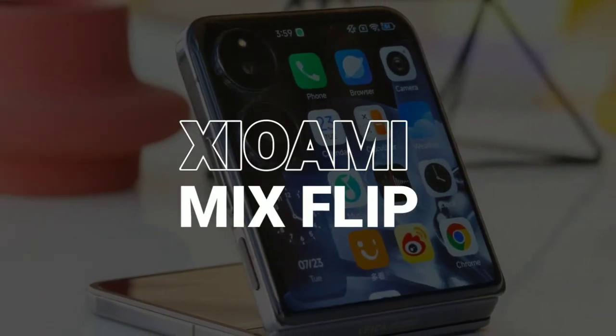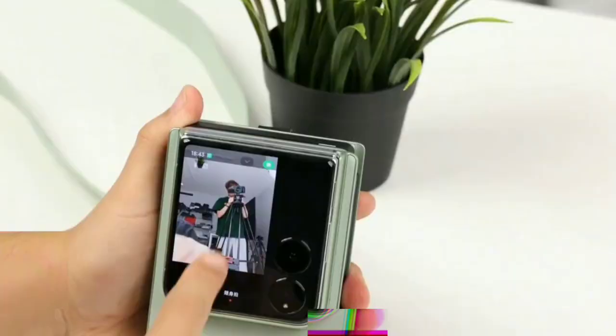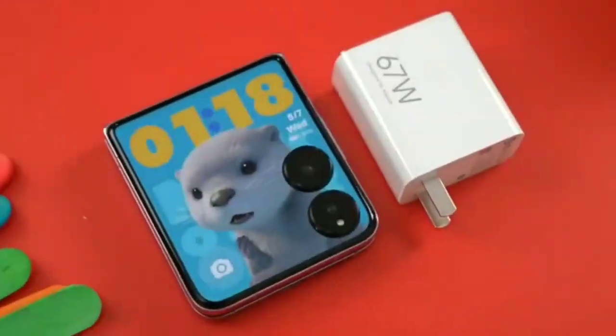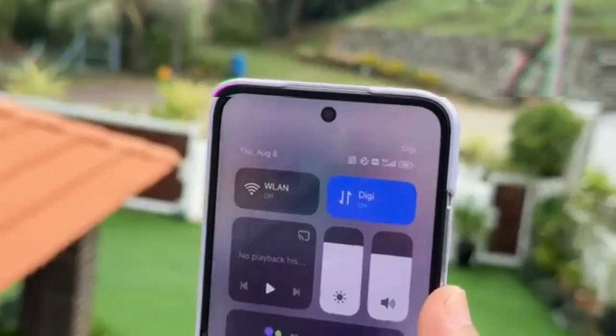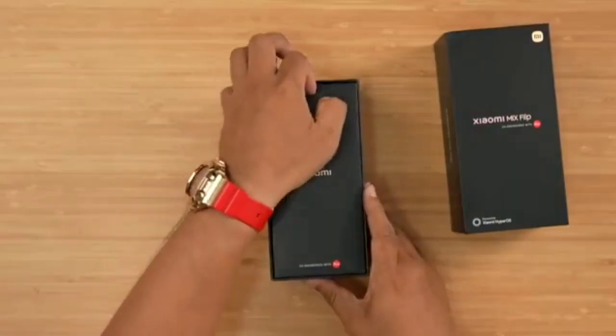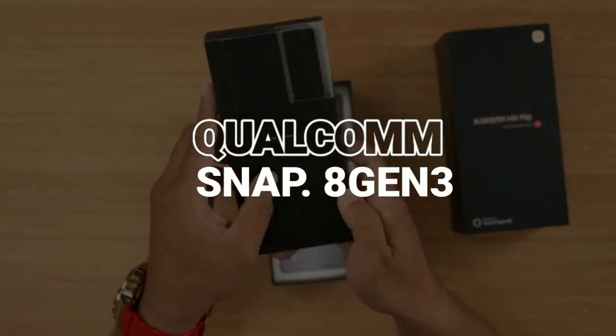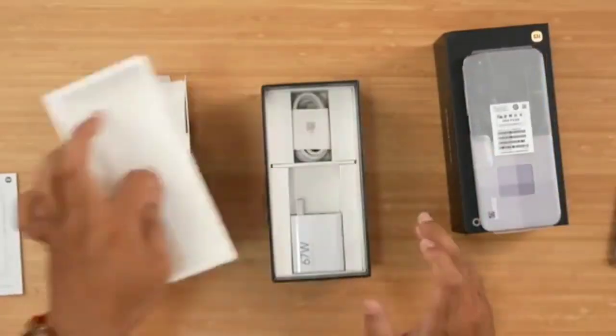Ever wondered if the Xiaomi Mix Flip lives up to the hype as the ultimate foldable phone? From its massive external screen to its powerful Snapdragon 8 Gen 3 chip, is it worth your attention? Stick around to find out if this is the flip phone that will change the game. Let's unfold the details.